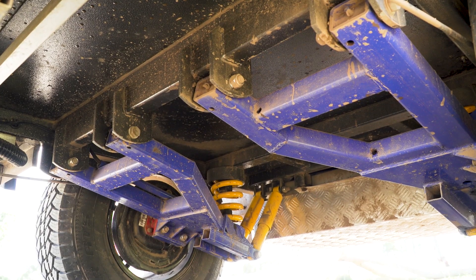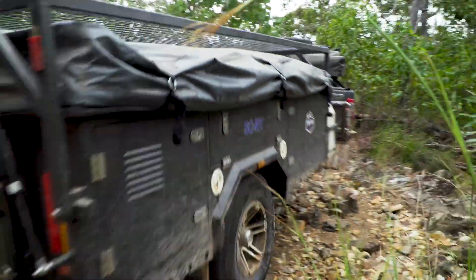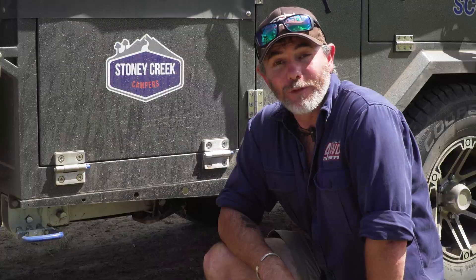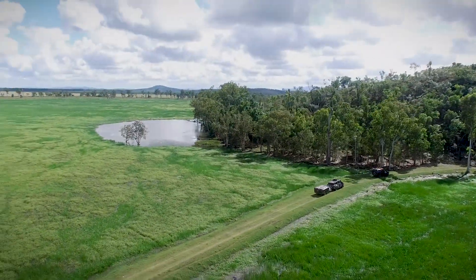Independent coil sprung suspension, dual shocks, a four millimetre hot dip chassis. Not only is the walkthrough tough like all Stony Creek models, it's affordable, family friendly and they're made by a 100% Australian owned family run business.